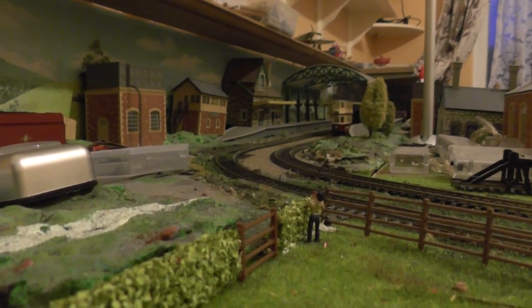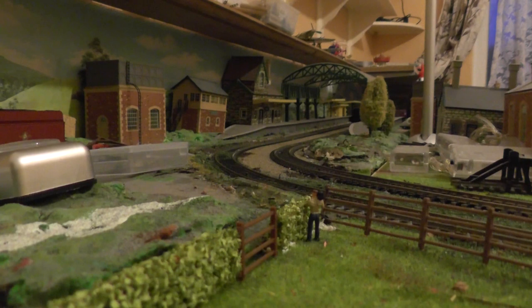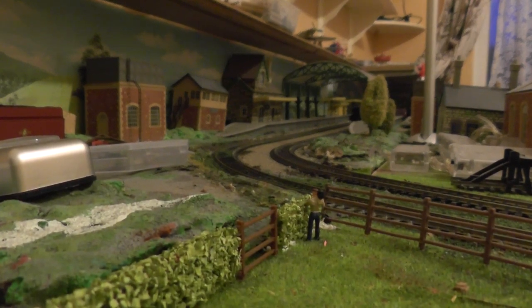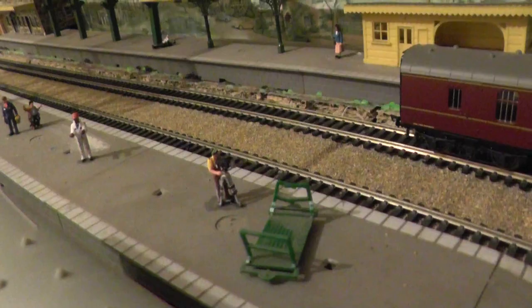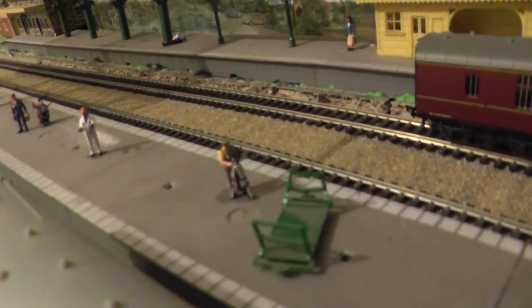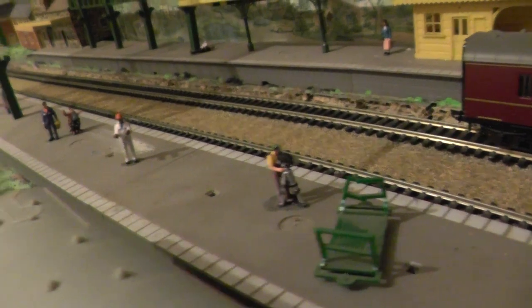Here we have the trolleybus coming through the main station — there she passes, and as you can see by the corner of the hedge is Colin using his video camera. Coming through the main station again, here's Colin with his video camera, and there the trolleybus goes over there.